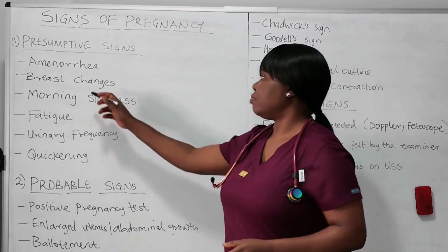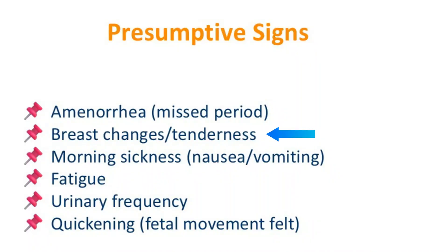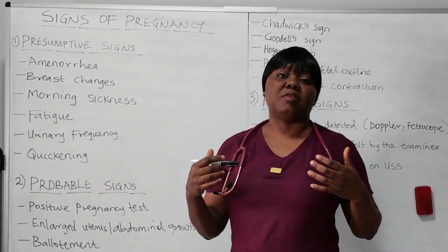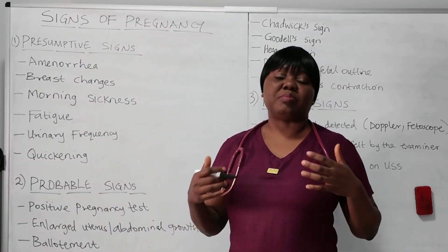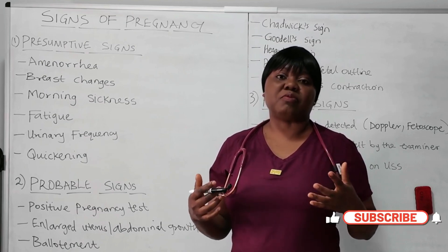Another sign is breast changes. The breast can feel tender, can feel enlarged. At times, the areola can feel darkening. The woman will feel very sensitive around the breast, and with the slightest thing, the woman will feel some pain. So that's a sign that suggests pregnancy.